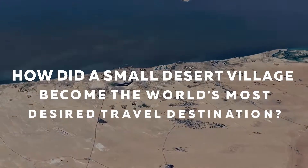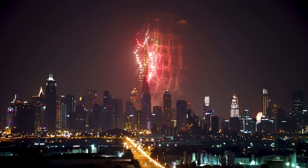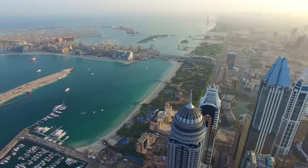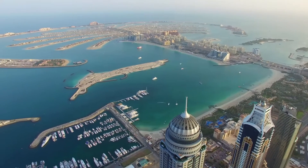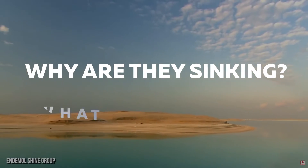How did a small desert village become the world's most desired travel destination? You name it and it has it all. Dubai's most treasured innovative construction — man-made islands that wound up as the posters in every advertisement — seem to have reached their downfall. The real question is, why are they sinking? What went wrong?